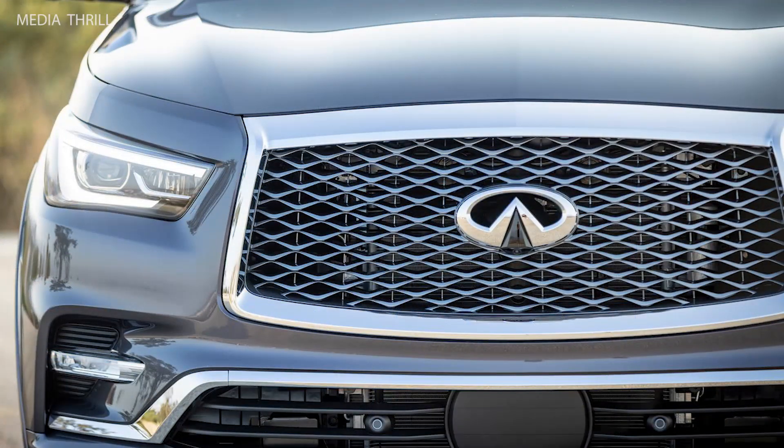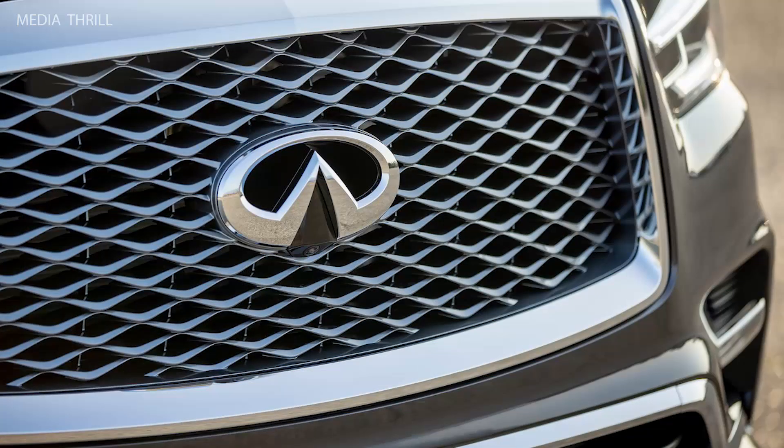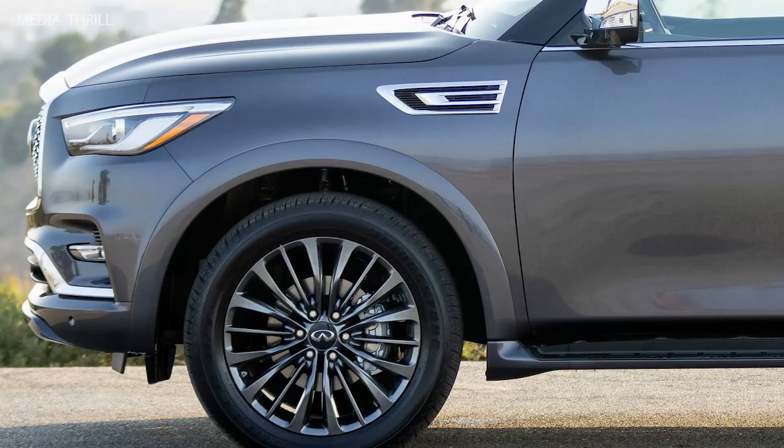Adaptive suspension: it is equipped with hydraulic body motion control, which enhances ride comfort by reducing body lean in turns. Four-wheel drive: the QX80 offers an available all-mode 4WD system for improved traction in various conditions.